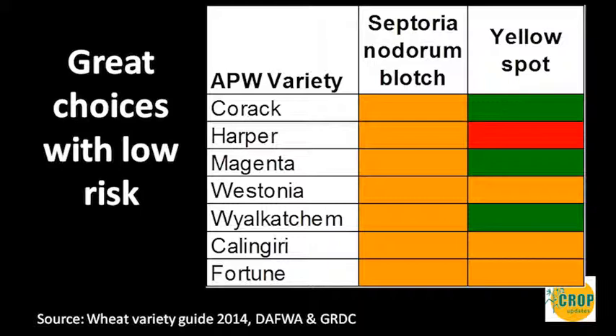In the APWs, we start to see better resistances to yellow spot, and in a wheat-on-wheat system, protein is something that may need to be managed. The APWs are a better option in that environment because some have better disease resistances, and the protein story is easier to manage.